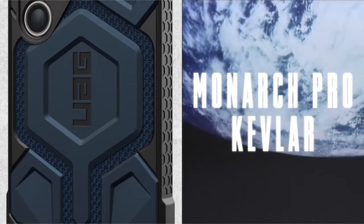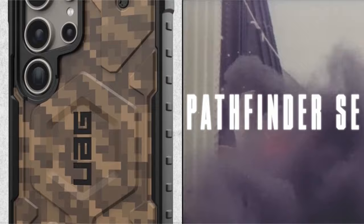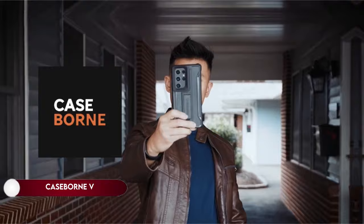Tested to military-grade drop-proof standards, this case provides certified protection, ensuring your Samsung Galaxy S24 Ultra remains secure even in challenging situations, with drop protection tested to 20 feet (6 meters).